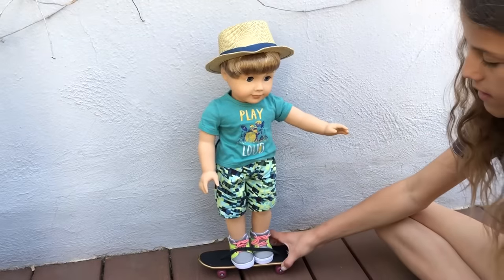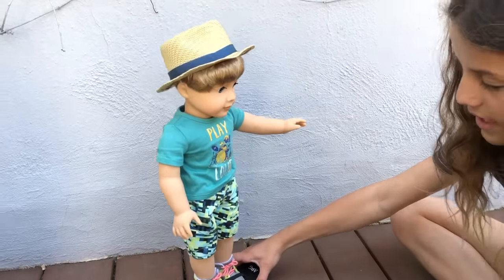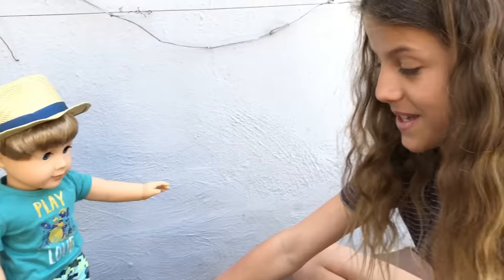So he's going. I'm really proud of myself — I got him to stand on the skateboard without him falling off!